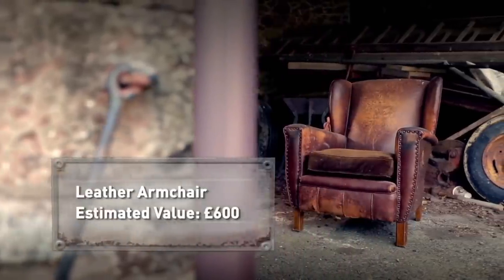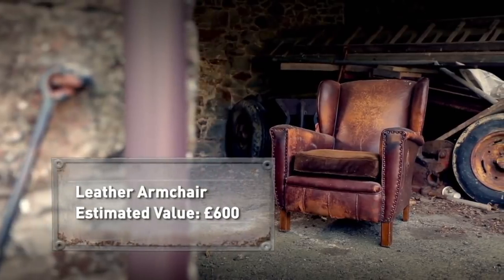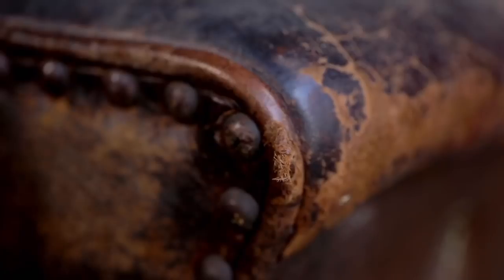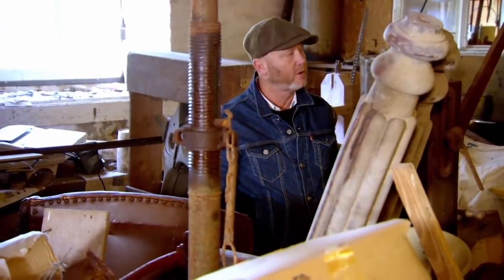Once restored, the armchair could be worth around £600. Drew notes it's not in as terrible a state as he first thought — there's a rip in the top, a small tear under the arm, and a small tear in the back. The square, flat, rigged arms will sell the chair. Drew just needs to buy it as cheaply as possible and offers £100.